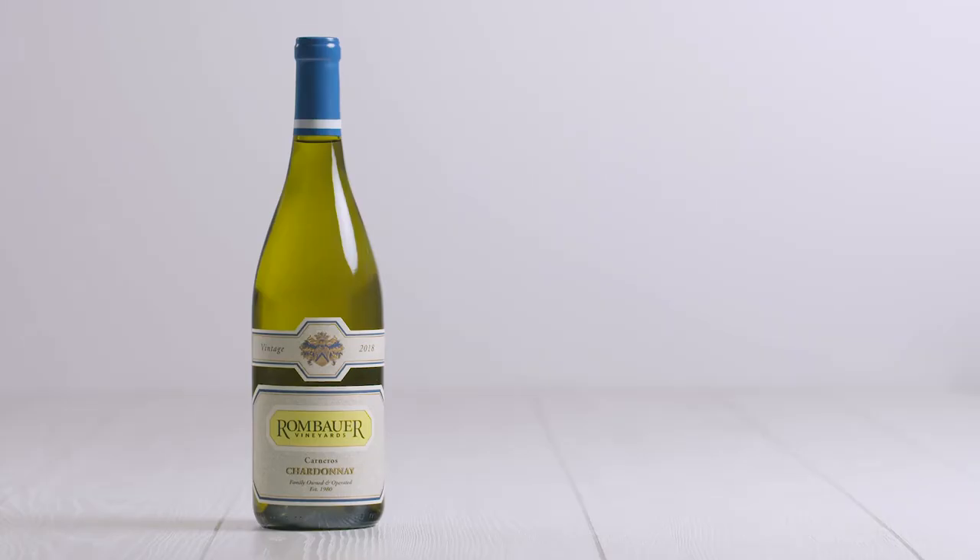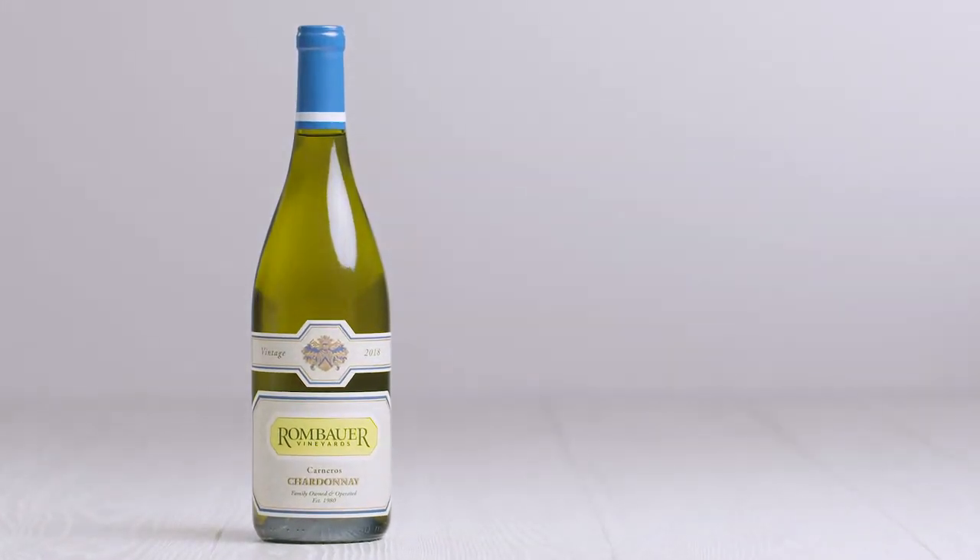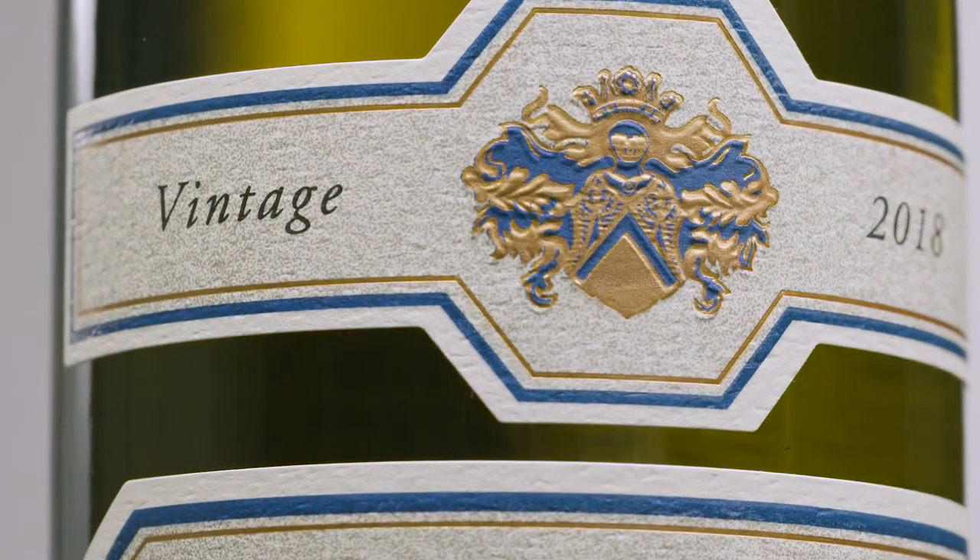The Rambauer Chardonnay from Carneros is a fan favorite that almost everyone loves. With just a touch of oak and quite a bit of buttery flavor on it, it contrasts perfectly with the smoked chili butter of the Fleming's Crab Cake.